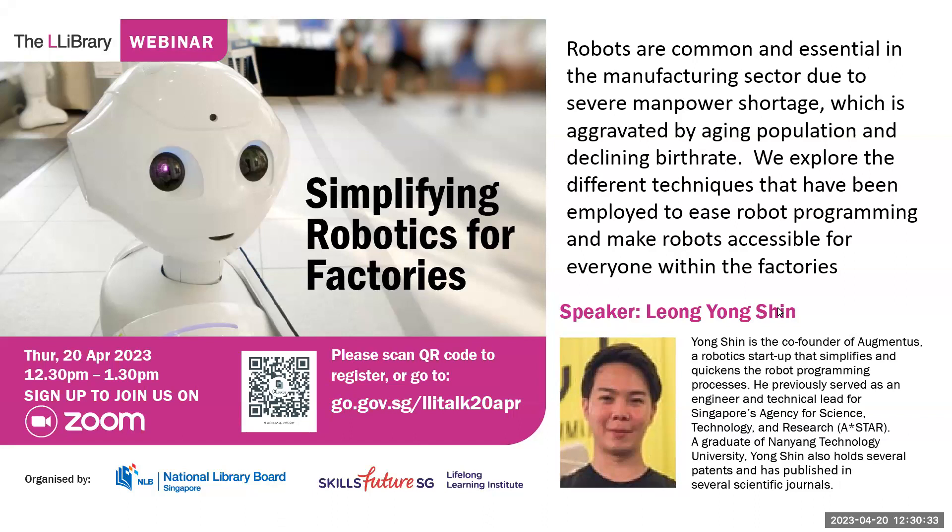Let me introduce our speaker. He is Leong Yongshin. Yongshin is the founder of Augmentus, which is a robotics startup that simplifies and quickens the robot programming process. Previously, he served as an engineer and technical lead for ASTAR. He is a graduate of NTU and holds several patents and has published in several scientific journals.